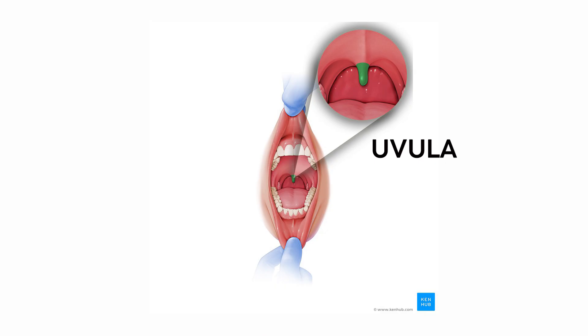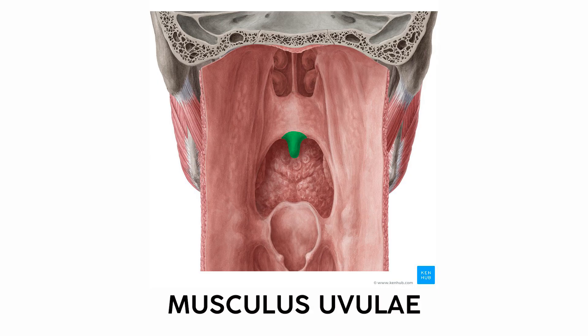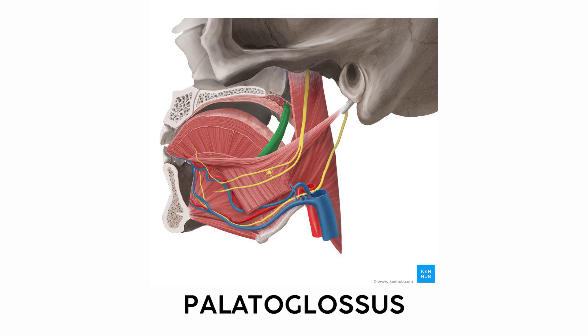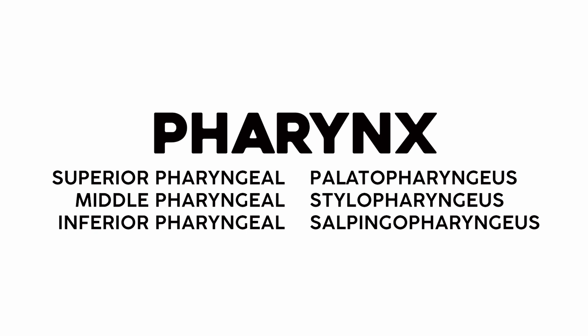The uvula is that little dangly thing in the back of the throat. The muscular part is called the musculus uvulae — if you already know uvula, this one is a gimme. The palatoglossus connects the palate to the glossus, or tongue, and the palatopharyngeus connects the palate to the pharynx. Like all muscles using this naming pattern, look at which structures the muscle connects.